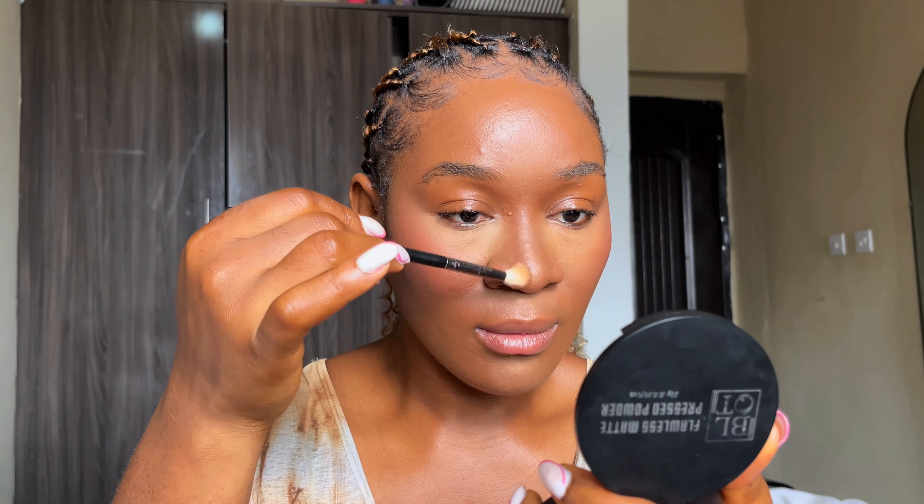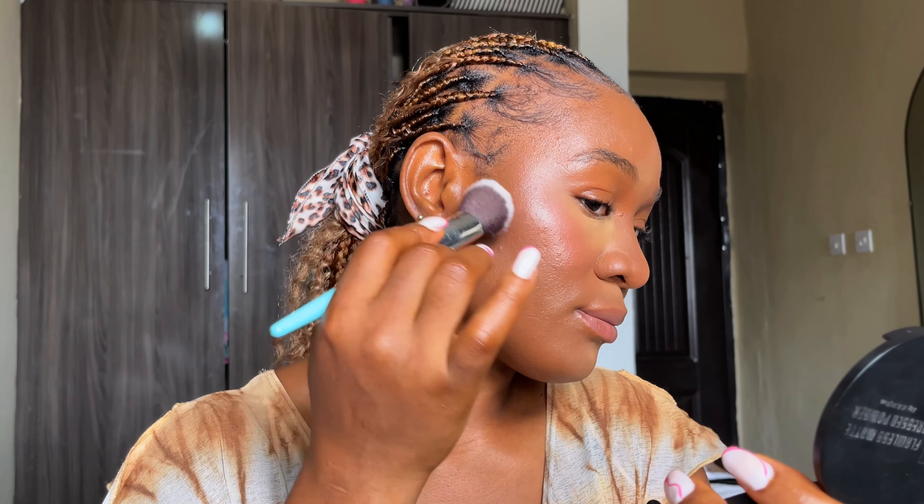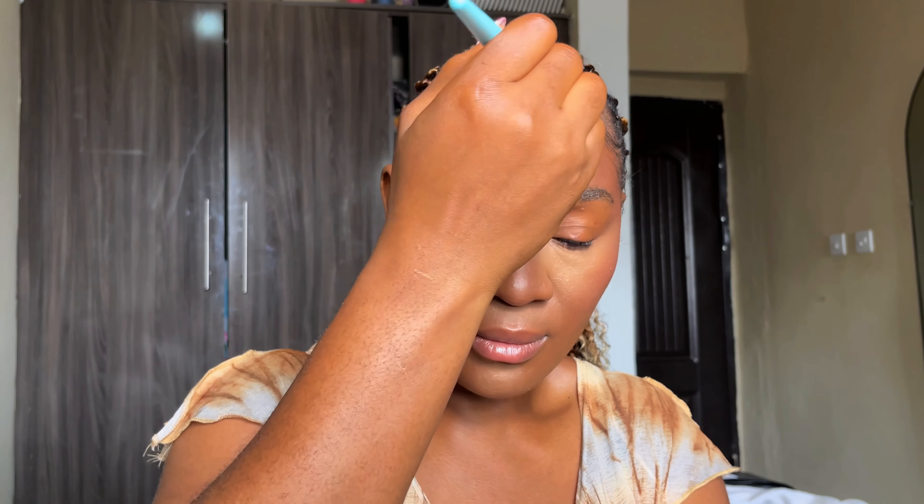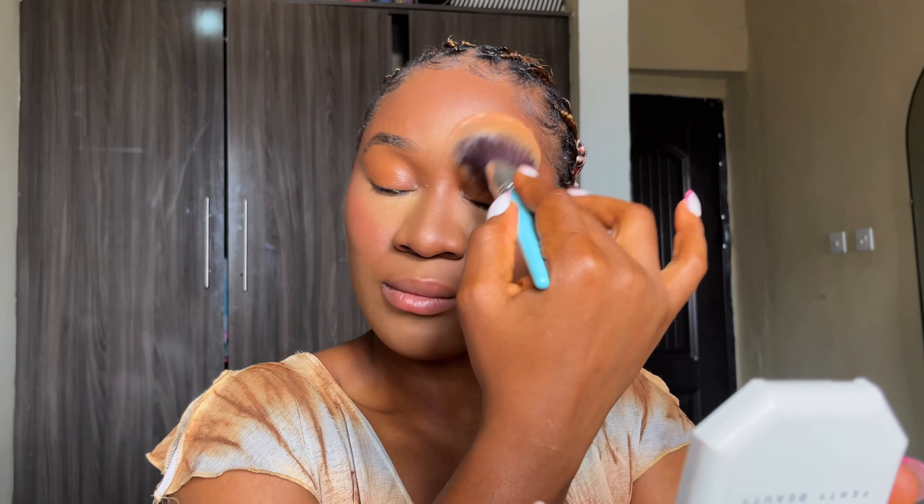I'm also using this pressed powder — the Flawless Matte pressed powder from Blood Cosmetic. You can use your powder to contour or bronze your face. I prefer a warm shade rather than a very dark one to warm up and bronze my face, applying it on my nose area and to contour. Finally, I set all over the face with the Fenty Beauty Pro Filter powder in 360 to bring all the cream products together and give a beautiful matte finish.